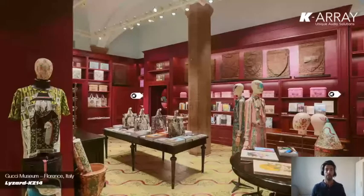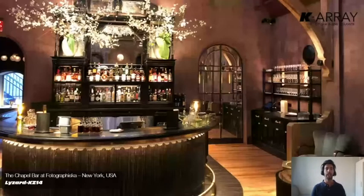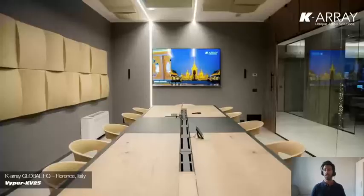Of course there are also some subwoofers for the low end — there is one sub in this room, hidden somewhere. We don't have to worry about subs because we can easily hide them everywhere. Another beautiful example: here we are in New York City, again a nice room, with our shortest array in our catalog — the Lizard KZ14 — absolutely enough to fill the room with a very pleasant soundscape.